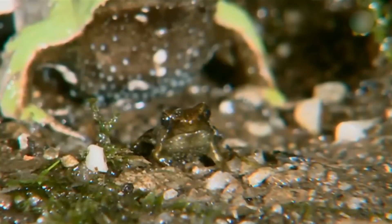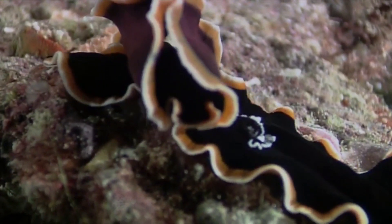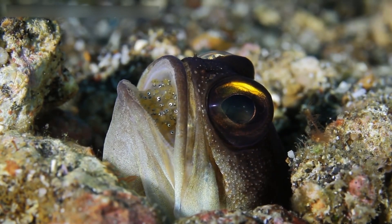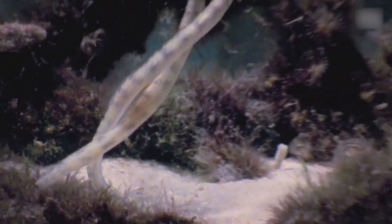When it comes to sea creatures, we have to say that they have a unique way of giving birth. Well, at least some of them. The reproduction process for some of them can be painful and straight-out crazy, but it still happens. Today, we are going to dive deep into the waters and reveal some of the craziest ways sea creatures give birth. So, without further ado, let's take a look at some of them.